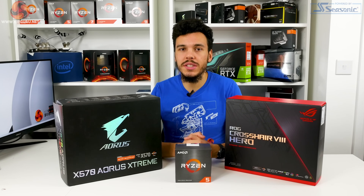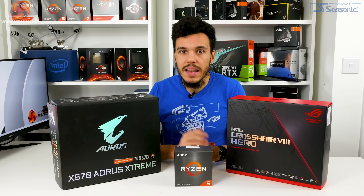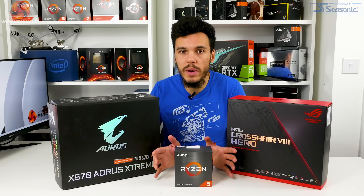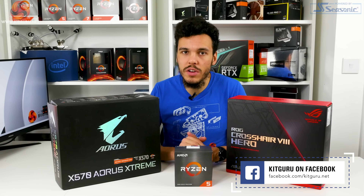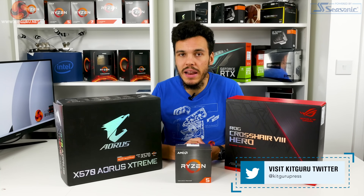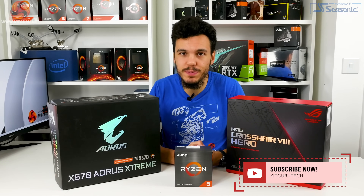That's Luke Hill for KitGuru. Thank you for watching this review of the Ryzen 5 5600X. Check out the written review on the KitGuru webpage for more details. Let us know in the comments whether you've bought your 5600X or are still waiting for stock. Give us a like, subscribe, hit the bell icon, support us on Patreon, and check out our merch store.